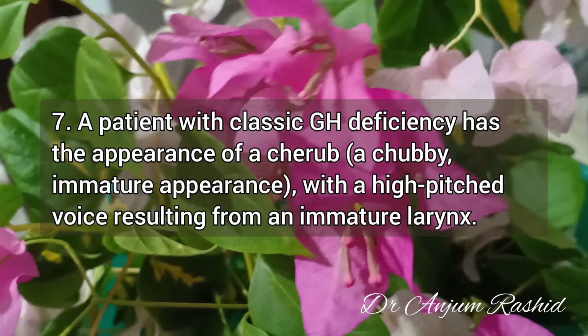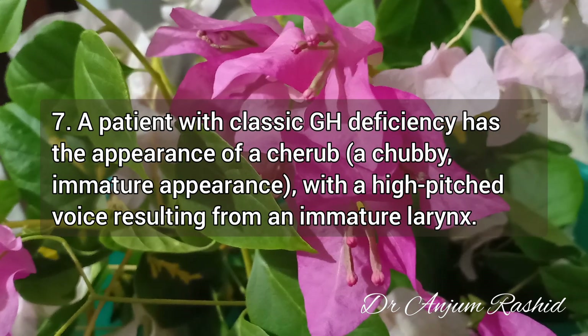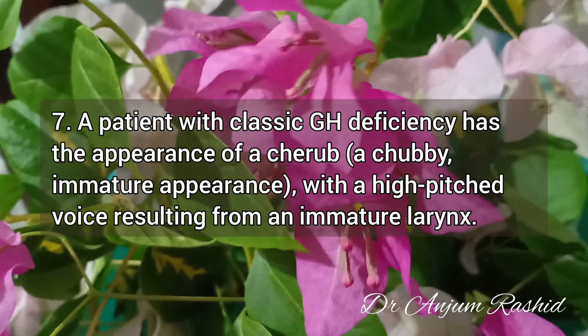Fact 7: A patient with classic growth hormone deficiency has the appearance of a cherub — that is, a chubby, immature appearance — with a high-pitched voice resulting from an immature larynx.